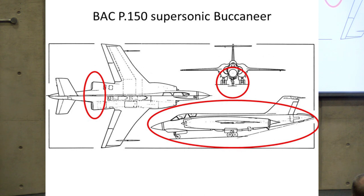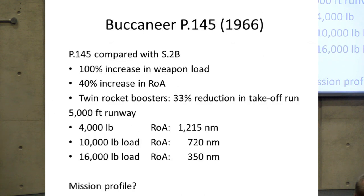The P150 general arrangement shows wider jet pipes for the reheat, a bogey undercarriage replacing the original single wheel, and a longer slimmer fuselage. A more credible proposal was the P145 of 1966, where Blackburn claimed a 100% increase in weapon load, a 40% increase in radius — which would have been very useful — and a 33% reduction in takeoff run using two rocket boosters in the rear fuselage, as was done for the South African export version. With a 4,000-pound payload the radius would have been 1,250 nautical miles — infuriatingly, the source did not specify the mission profile. The Buccaneer had great potential that unfortunately was not fulfilled.